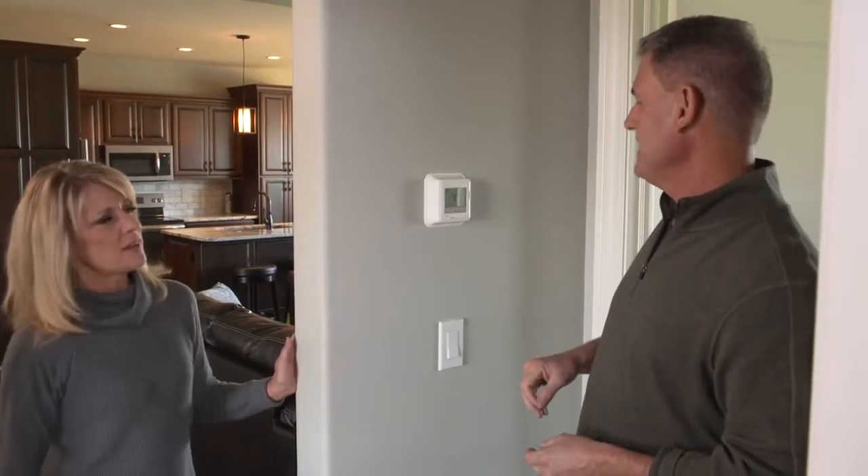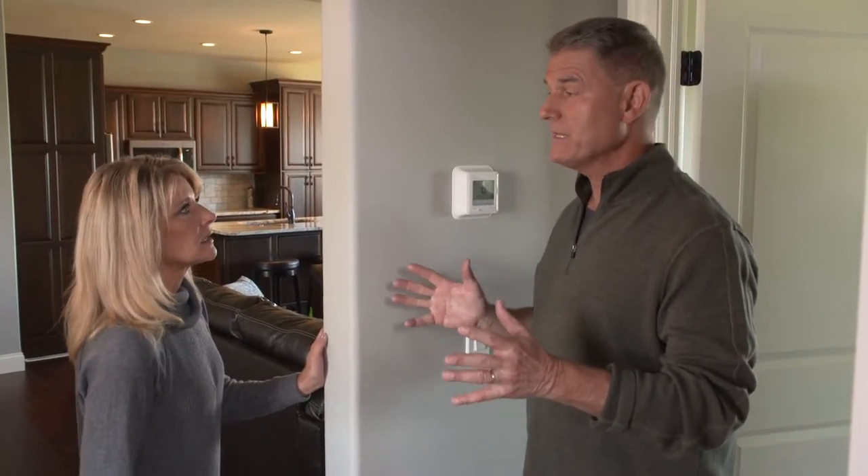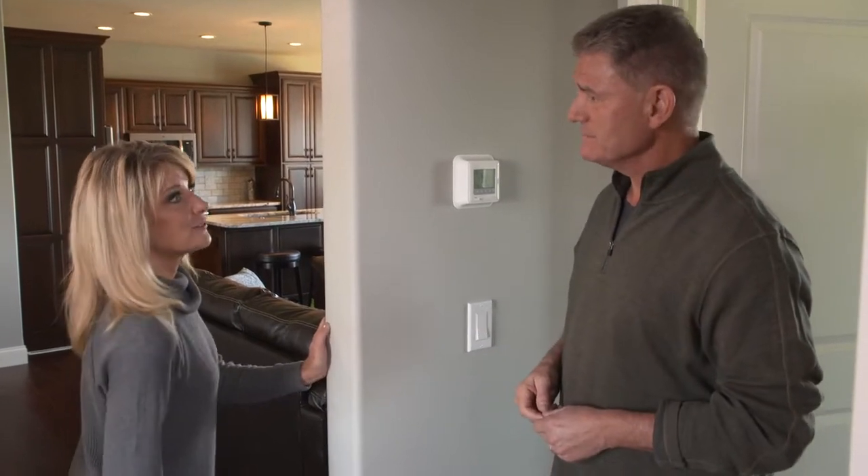Hey, what's that smell? It's getting cold, so I turned on the furnace. Oh, that's what I'm smelling. You know, that reminds me — you probably should get a tune-up to make sure it's ready for the season. I'll make a call. All right.